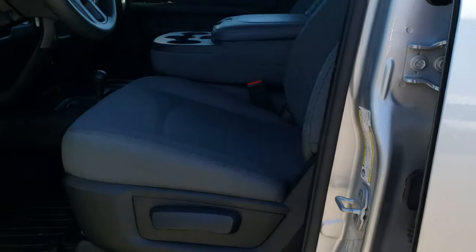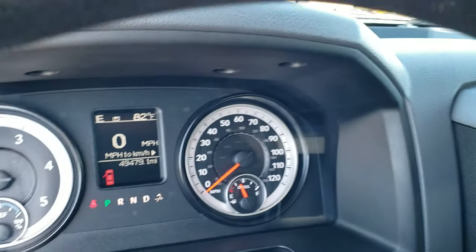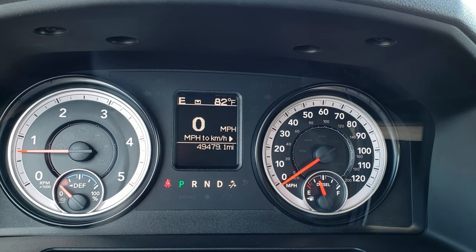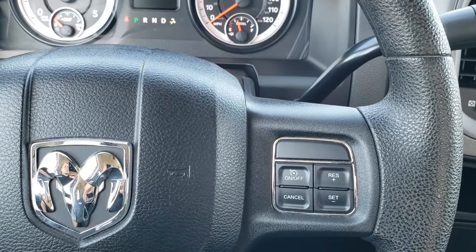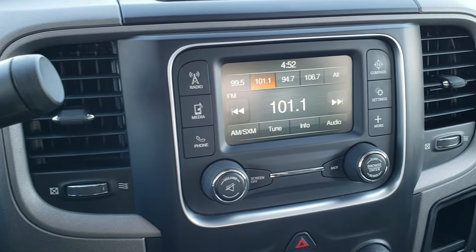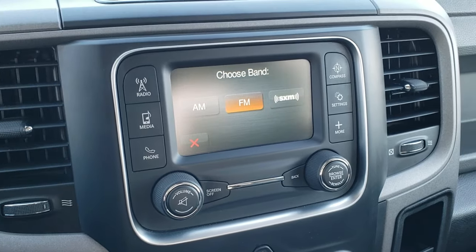Inside, the Tradesman package gives you the gray cloth interior. There are no rips, there are no tears on these seats; this truck's never been smoked in. Has all-weather floor mats throughout, auto headlamps, power windows, power locks and power mirrors. Hopping inside, this one has 49,479 miles. You get an outside temperature display, compass display, and a digital speedometer. The instrument cluster is super clean, steering wheel is in excellent condition. Cruise controls on the right, Bluetooth and information center controls on the left. Has the six-speed automatic transmission with the tap-shift option, and AM/FM and SiriusXM radio capabilities.